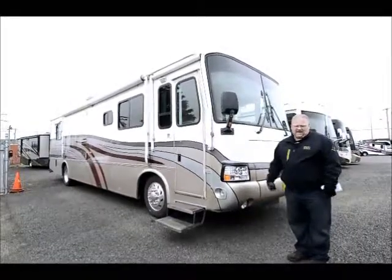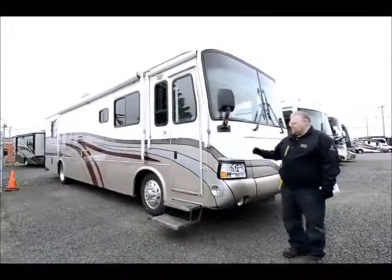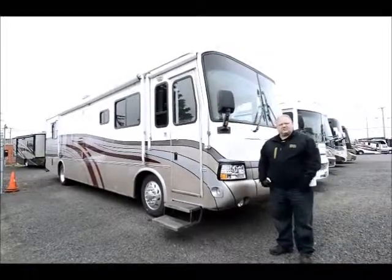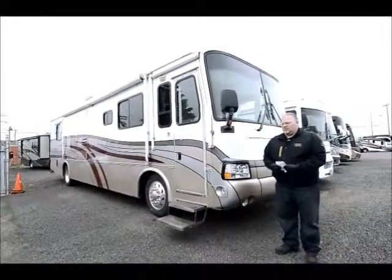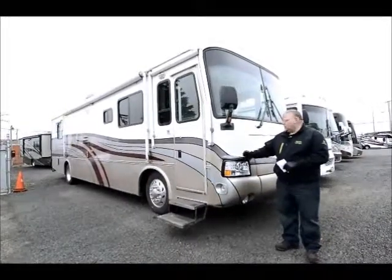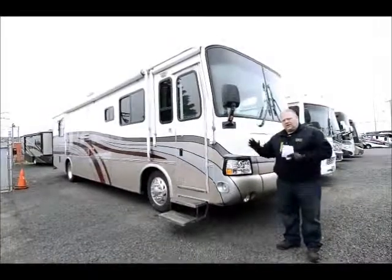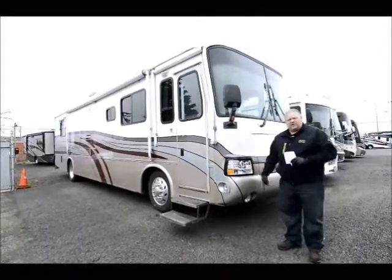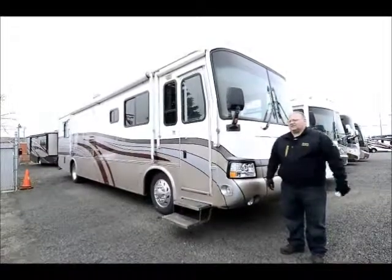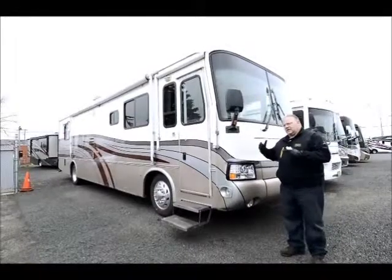It's a 300 Cummins with Allison transmission and 97,000 miles on it. This was a privately owned consignment coach — they've entrusted us to help them sell it, just one of many units we sell on consignment each month. I'm going to walk around the outside first and then go inside. The owner of this coach — you'll notice it doesn't look like any other Dutch Star you've seen. The owner painstakingly spent his time to make sure this was custom.